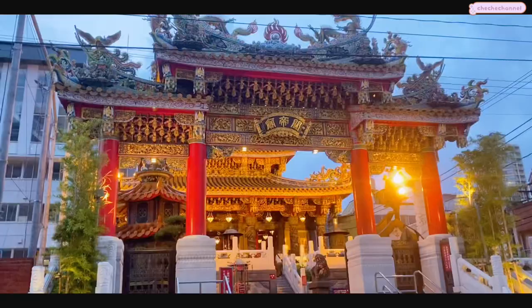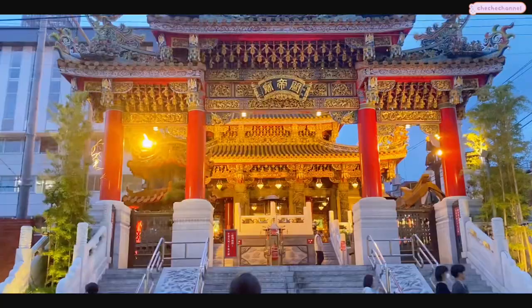As we were walking around Chinatown, I also found this temple. Very beautiful - had to stop by and check it out.